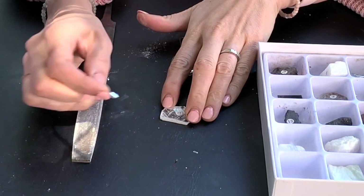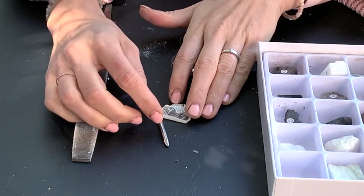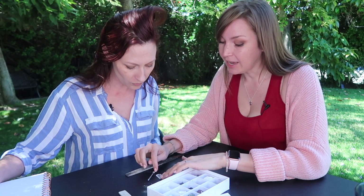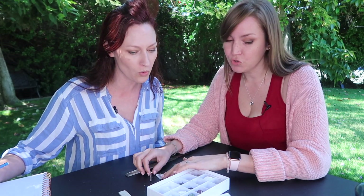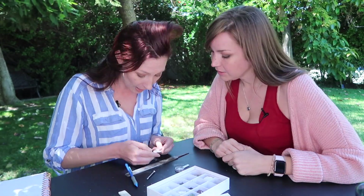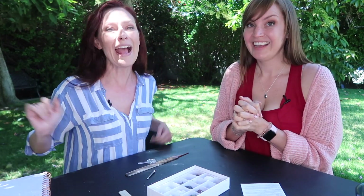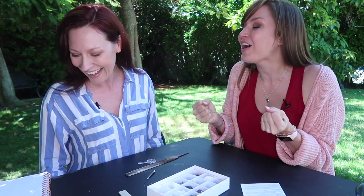Okay, here we go. Oh! Wow! That is not what I expected to happen. Like a one? Yeah, I mean — two? Wow! Isn't that cool? This is why I like rocks so much. But now we have to try to figure out which one's which.